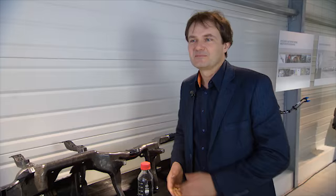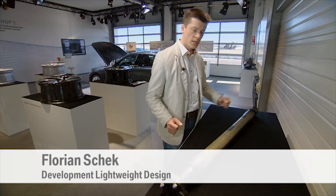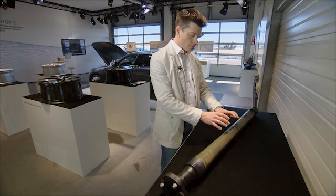I can lift this with one hand — that's a huge step forward in this field. We have here a drive shaft: that's the part that ensures the power is distributed from the transmission to the rear axle. It is normally made of steel in two pieces with a knuckle joint and a center mount.